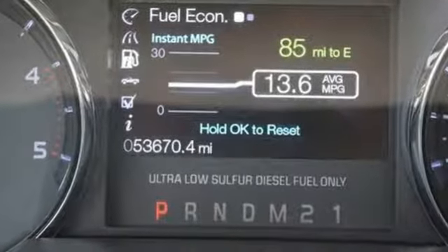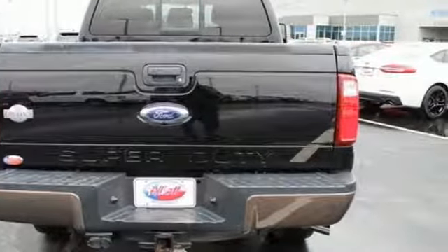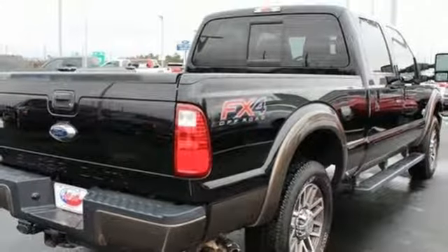Automatic transmission, electronic shift on the fly, driver selectable mode, trailer brake controller, integrated navigation system with voice activation.